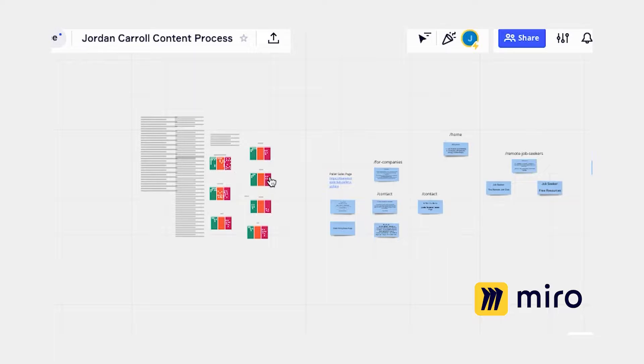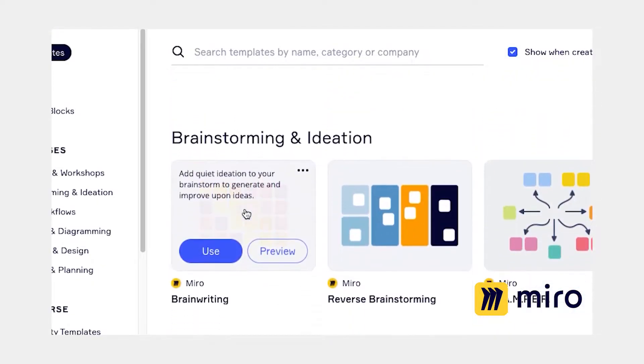These tools help you brainstorm remotely and simultaneously, without the waste of paper from thousands of Post-it notes thrown away immediately after meetings, and without everyone getting a contact high from inhaling solvents in a closed conference room.